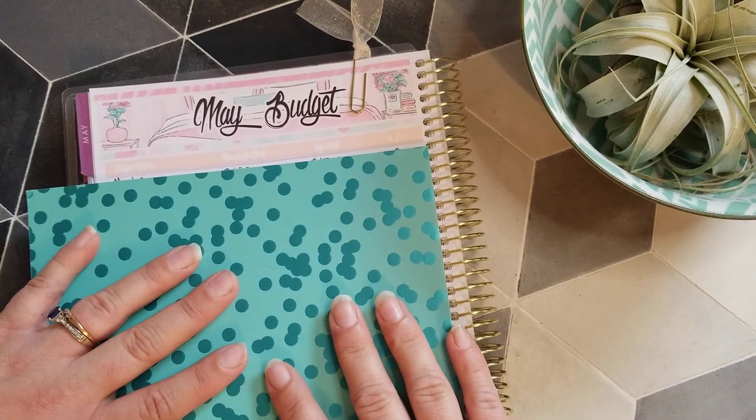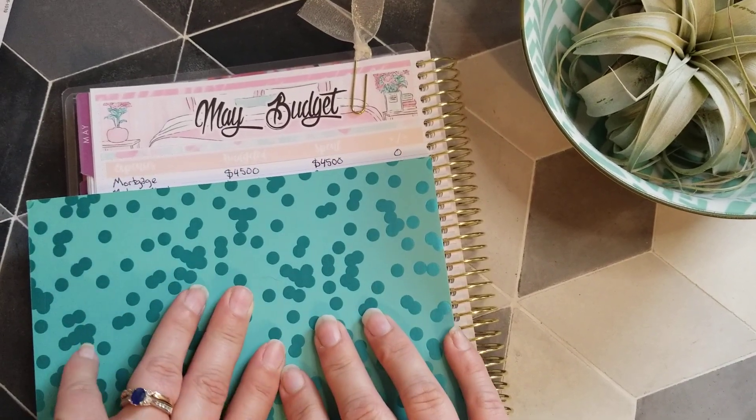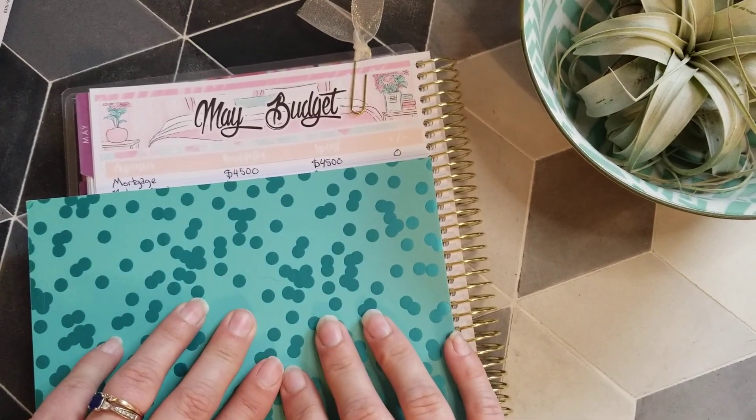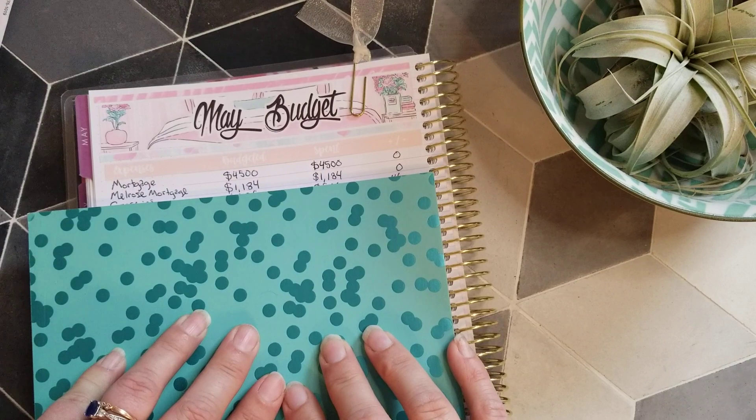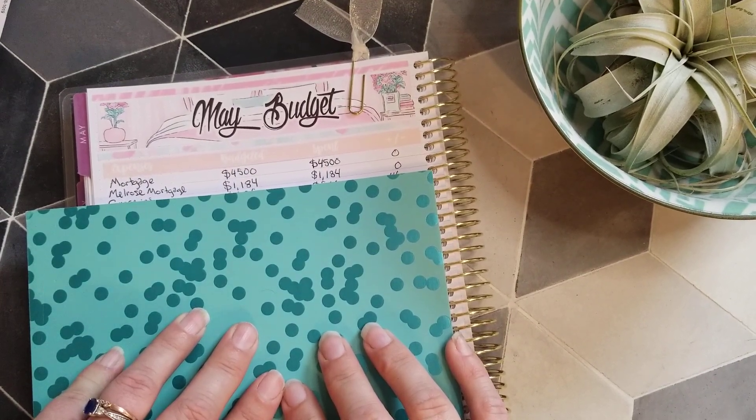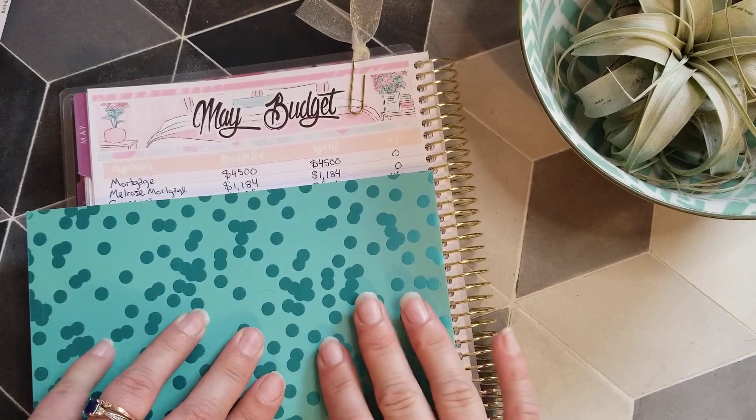We're going to start with the mortgage. We paid the $4,500 that we actually planned and we have zero rolling over. We also paid our rental house mortgage minimum payment of $1,184, so we're having nothing rolling over there either.